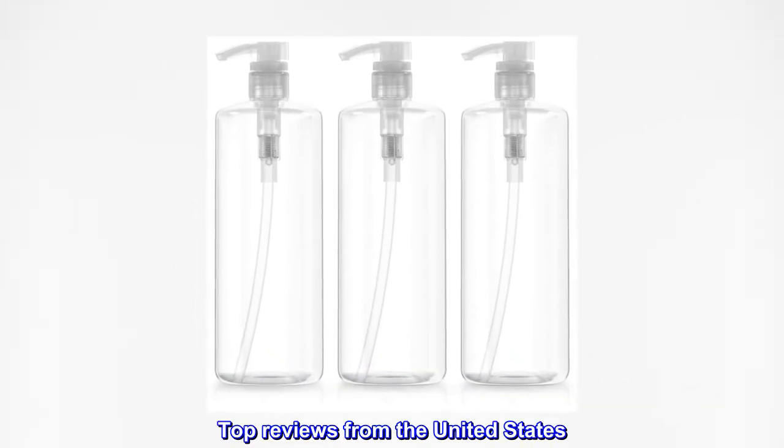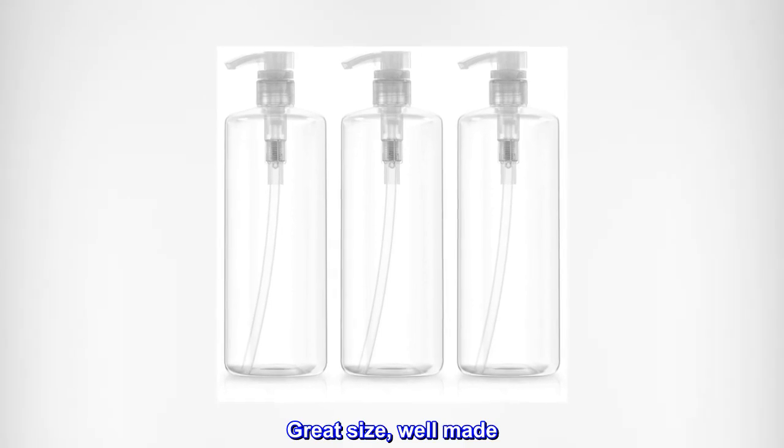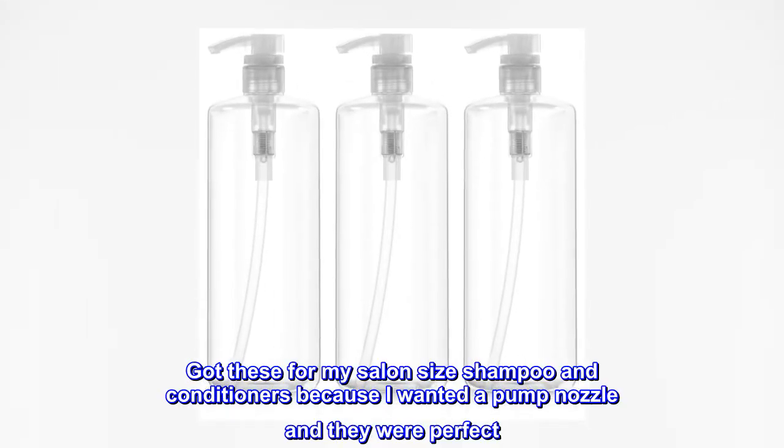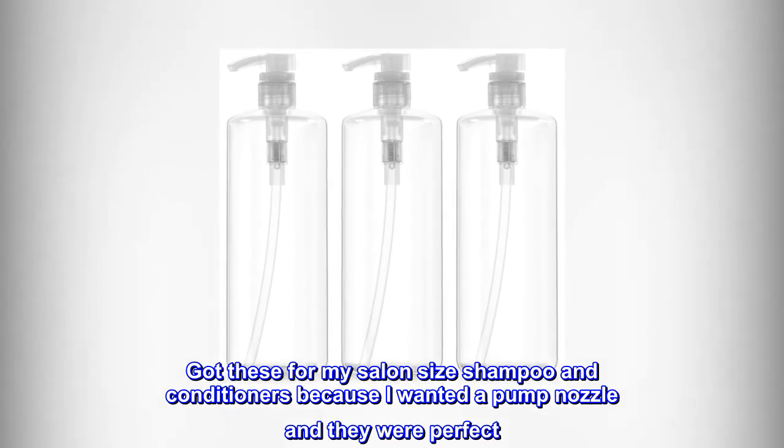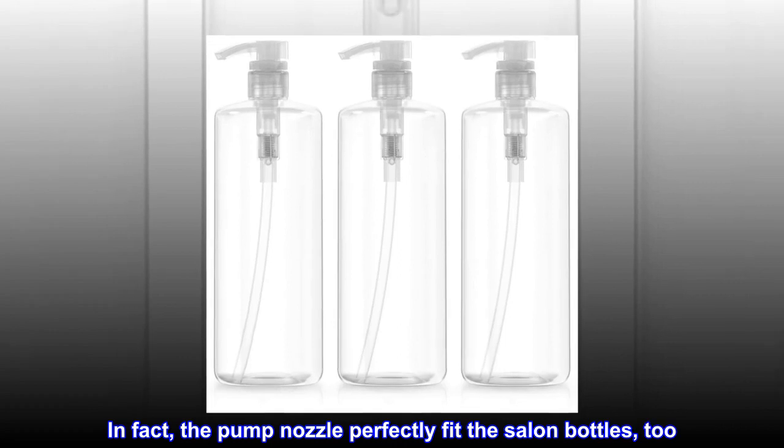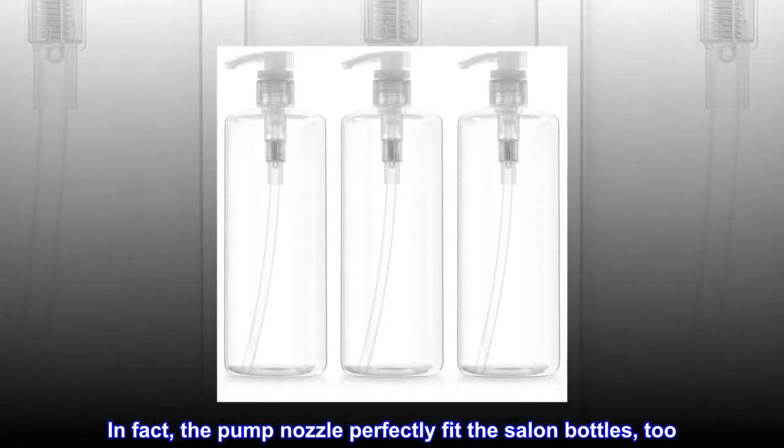Top reviews from the United States. Great size, well made. Got these for my salon-size shampoo and conditioners because I wanted a pump nozzle and they were perfect. In fact, the pump nozzle perfectly fit the salon bottles, too.